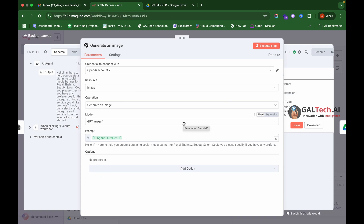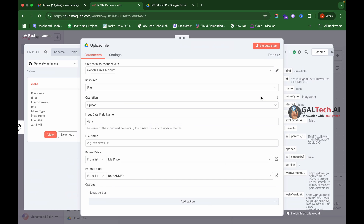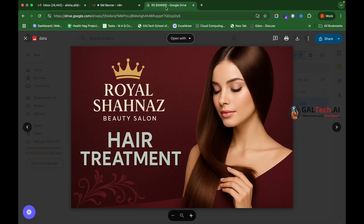The next node is the Generate Image node, which uses OpenAI's GPT Image 1 model to create the image. We input the image generation prompt produced by the AI agent into this node. Once the image is generated, it is linked to our Google Drive and automatically uploaded there.